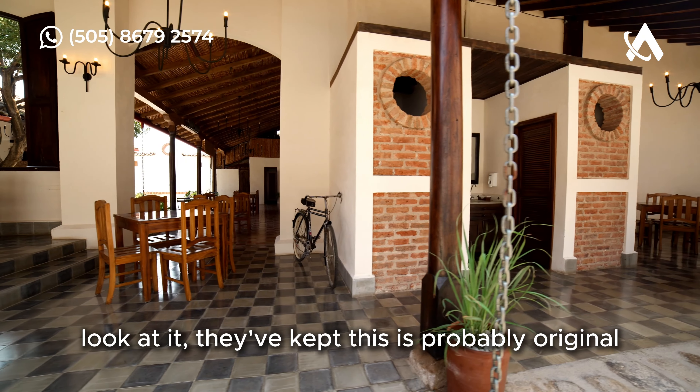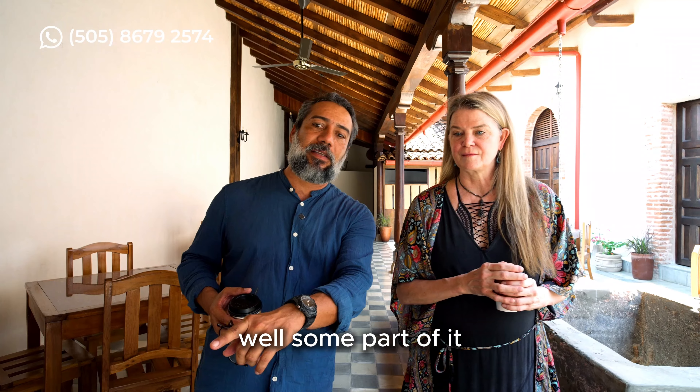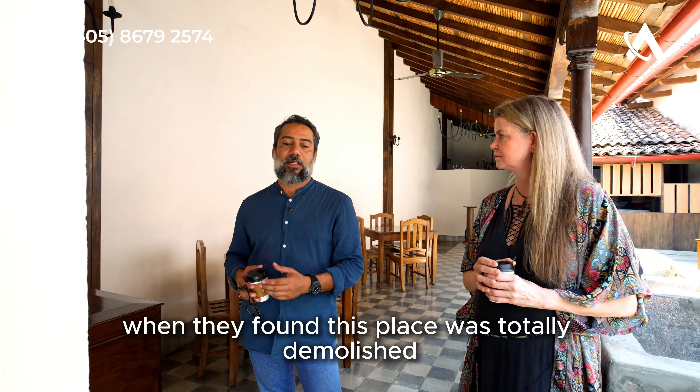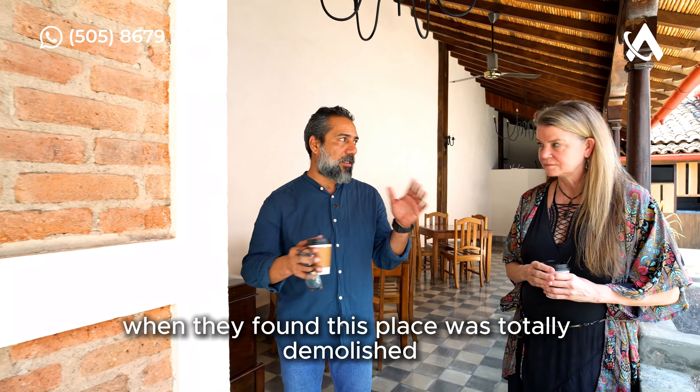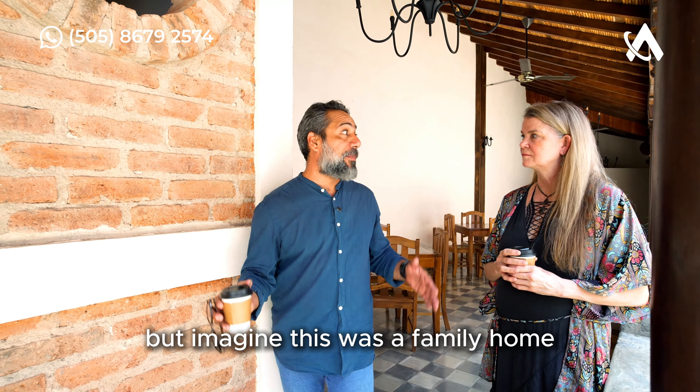Look — they've kept this, which is probably original. Well, some part of it. He said they replicated because obviously when they found this place it was totally demolished — nothing was working here. But imagine, this was a family home.